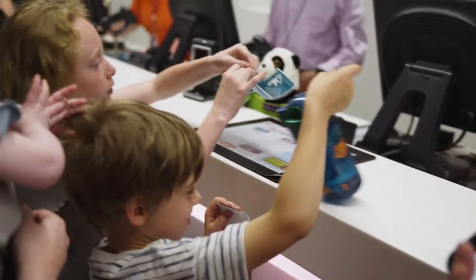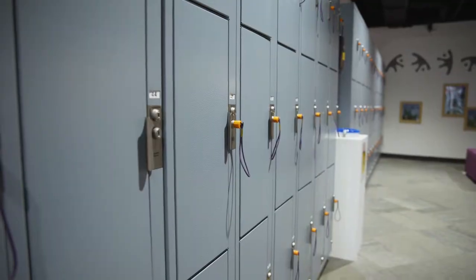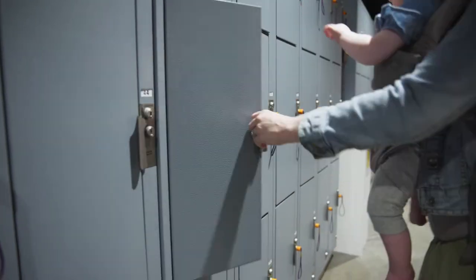Everyone gets a sticker. The color is different each day. Sky is excited it's blue today. Mom got quarters from the box office and puts her backpack in a locker. It is easier to play without it.